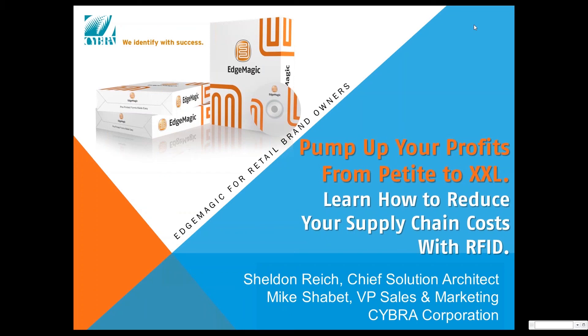Hello everybody. This is Sheldon Reich, Chief Solution Architect of the Cybra Corporation. Joining me is Mr. Mike Shabet.